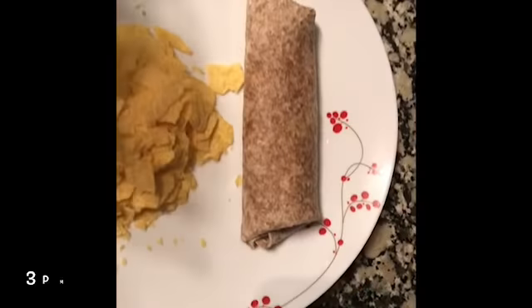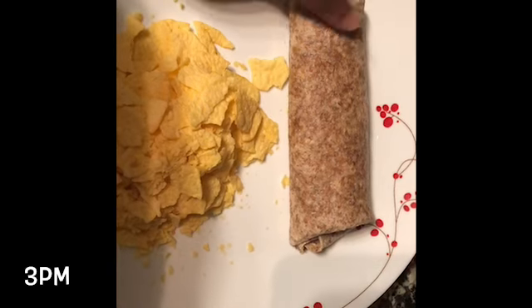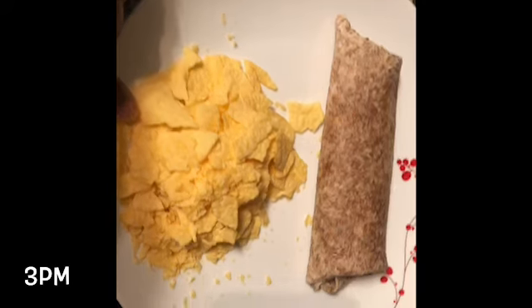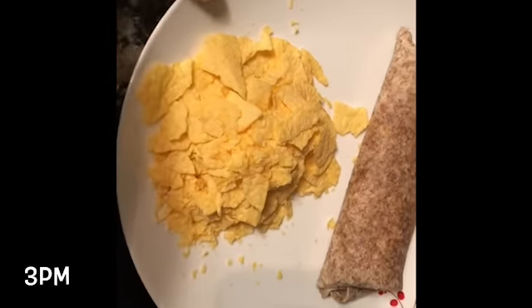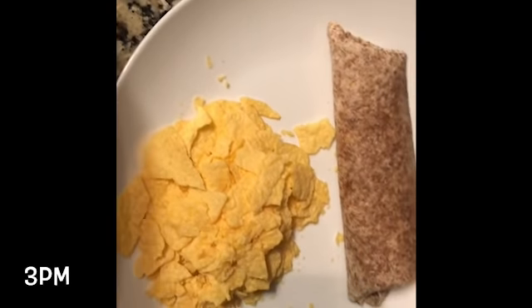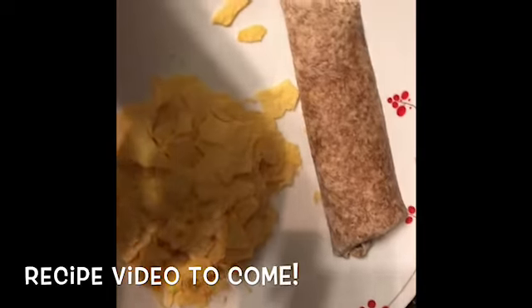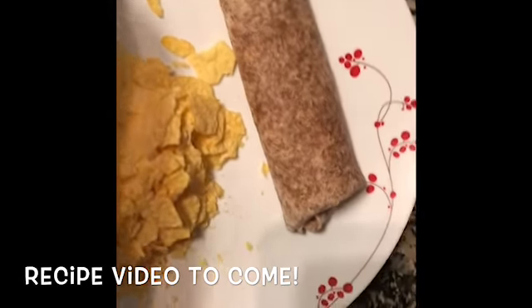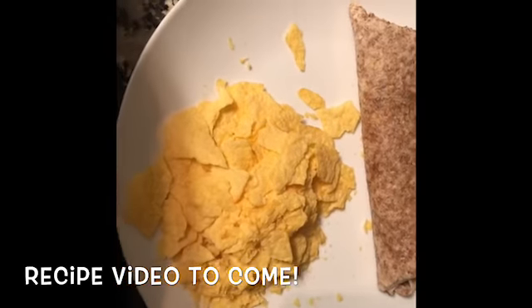And here we have this mock tuna wrap. Mock tuna because it's not real tuna — it is the bonzo beans and some baked chips. As you can see, I'm at the end of the bag, all the crunched-up chips. But that is what I'm having for lunch. This mock tuna is so good. You make it just like tuna.